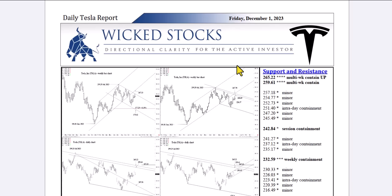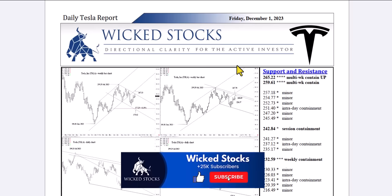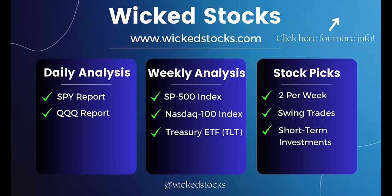Before I walk you through the charts, please click like if you haven't already, subscribe to the Wicked Stocks YouTube channel, share the content with friends and colleagues, and check out WickedStocks.com where we offer a full suite of both daily and weekly analytical videos like this one — daily analysis in the SPY and QQQ, weekly analysis in the S&P 500 Index, the NASDAQ 100 Index, the Long Bond ETF TLT, as well as two individual stock picks a week you never see on YouTube — eight a month — catering to the three to five week swing trader out to the three to five month near-term investor. We're always looking for at least 20% moves on those stock picks. We offer a five-day free trial with a WickedStocks.com subscription, so sign up and check it out. If you don't like what you see within five days, you can cancel at no cost whatsoever.